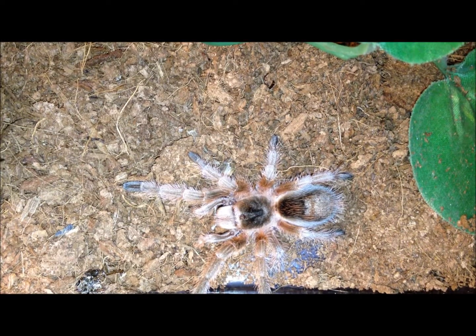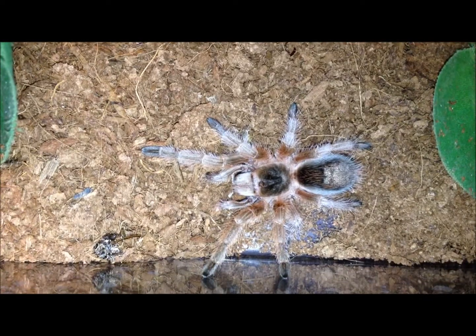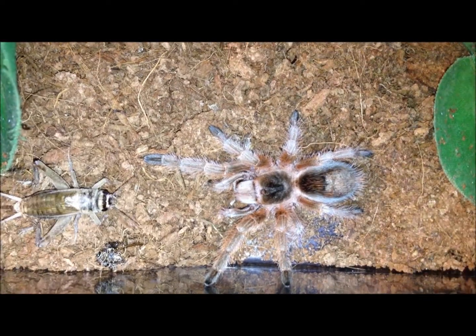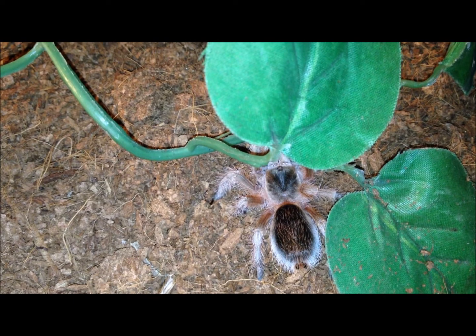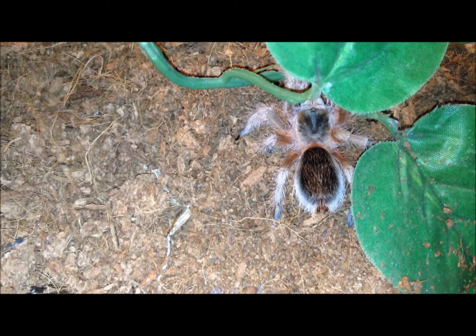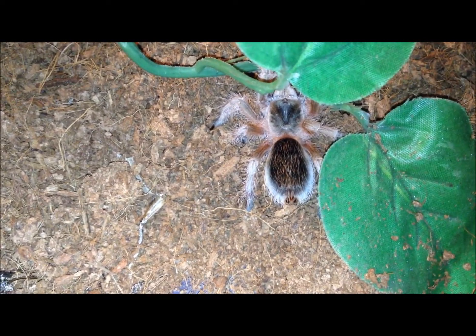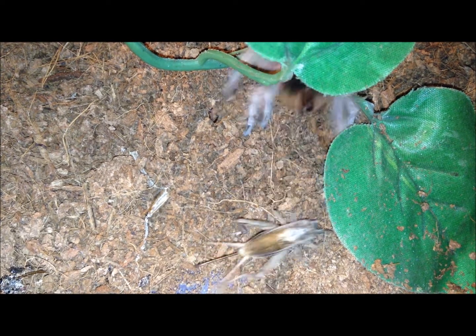This little guy is about two inches and he is as cute as he can be. Supposed to be a red color form rosea sling. I've never seen roseas as a sling, never kept them as a sling. He's awfully cute though. He's not interested — I'm going to take it out.